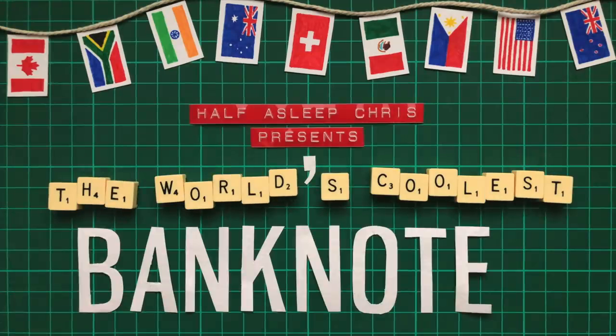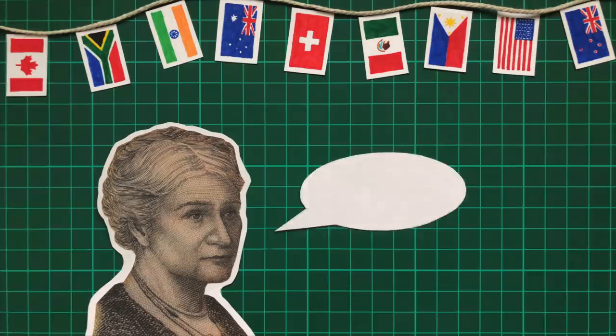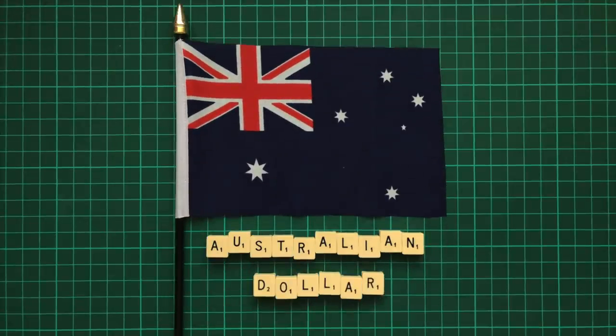Having spent two and a half years working in a foreign exchange bureau, I'm making a series of videos to share some of the coolest and most interesting banknotes from around the globe. Today it's the turn of the Australian dollar, the banknotes that quite literally changed the world.